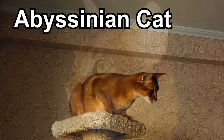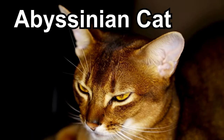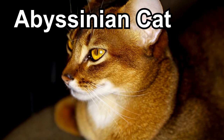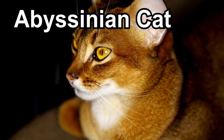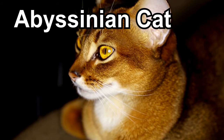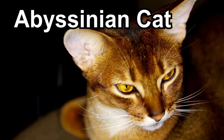They love being a part of the family and will likely follow you around, showing their affectionate and social nature. Taking care of an Abyssinian is usually straightforward, as their short coat requires less grooming, making them great furry companions for families.